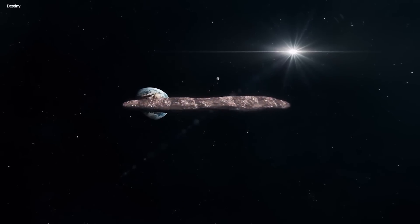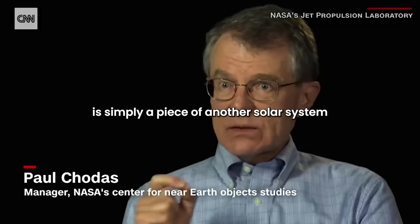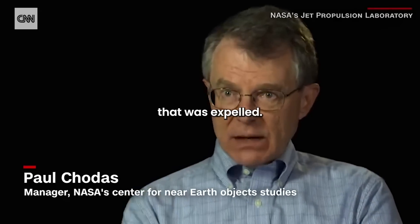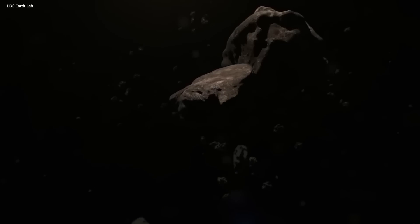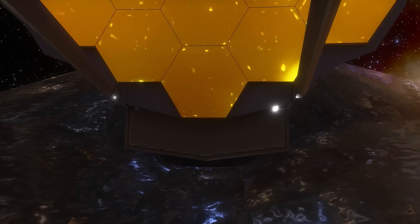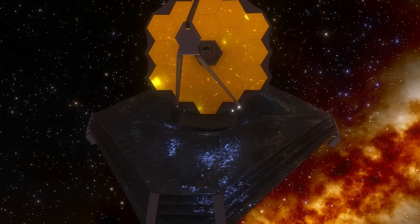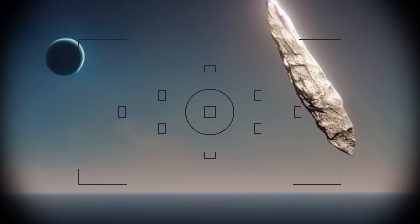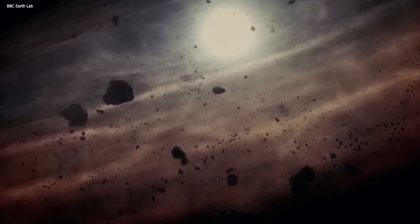The unbelievable visitor from deep space has been talked about a lot. This object is simply a piece of another solar system that was expelled. But now, the James Webb Telescope just revealed the real image of the space giant, and it's unveiled things that no one saw coming. Join us as we dig deeper into this image and how the discovery of Oumuamua has changed the world of science and space.